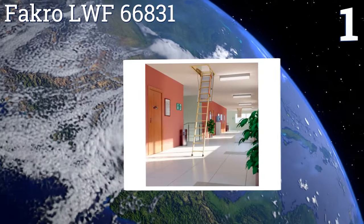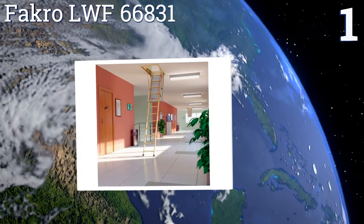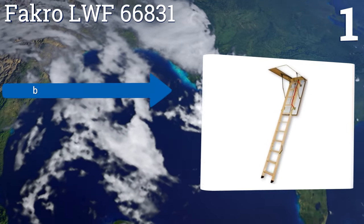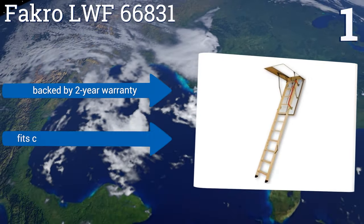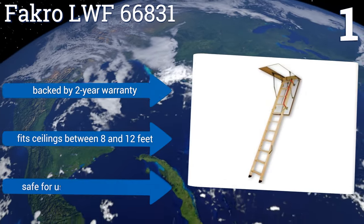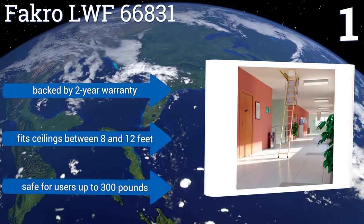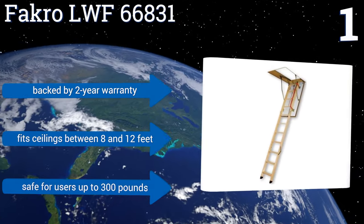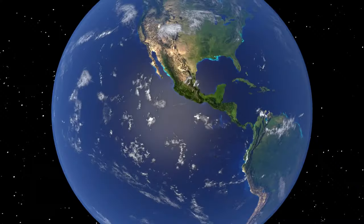Coming in at number one, the Facro LWF 66831 is designed to work with the common 25-inch by 54-inch attic opening. Its hatch closes securely enough to provide fire resistance for up to 30 minutes, which can be the difference between damage and destruction. It's backed by a two-year warranty, fits ceilings between 8 and 12 feet, and is safe for users up to 300 pounds.